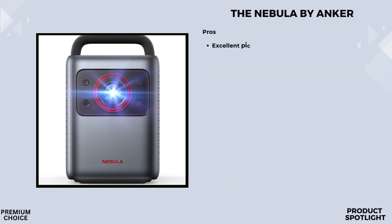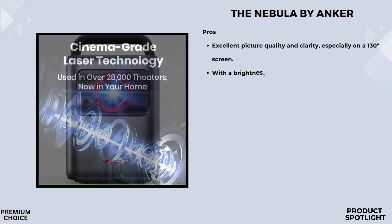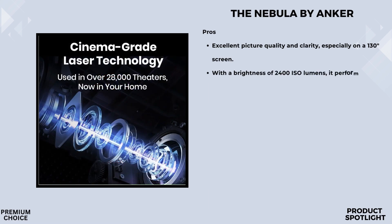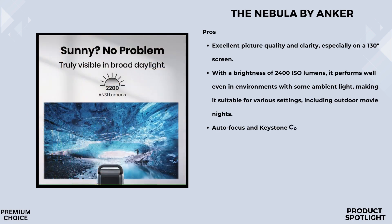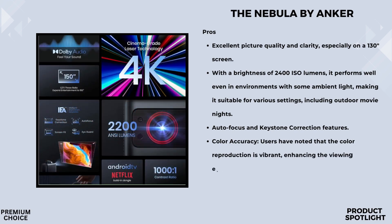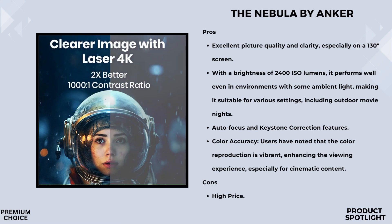Number two, the Nebula by Anker. Let's talk about laser power. The Nebula Cosmos Laser 4K Projector is equipped with a powerful 2200 ANSI lumens laser light source, delivering incredibly bright and vibrant images. You can even enjoy your movies with the lights on — no need to dim your living room to get that crisp 4K UHD quality. With its intelligent environment adaptation (IEA) technology, the projector analyzes your room to automatically adjust its settings, avoid obstacles like furniture or decorations, and fit the screen perfectly to your space. The projector is also designed with an ergonomic handle, making it super easy to move to the bedroom or backyard.